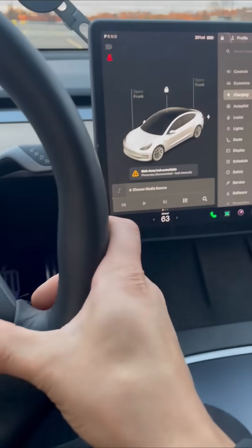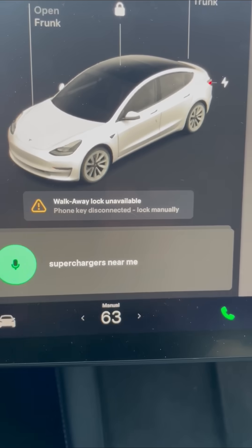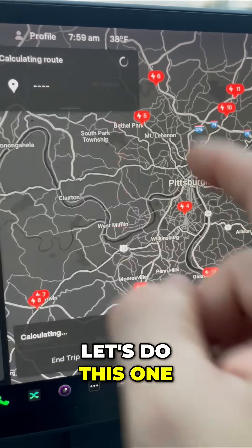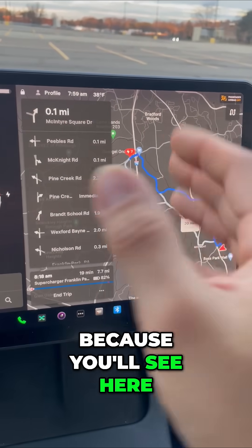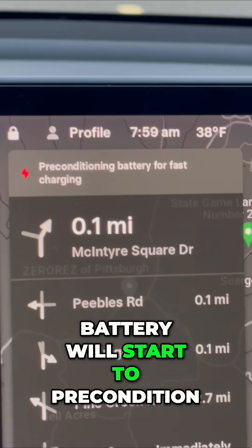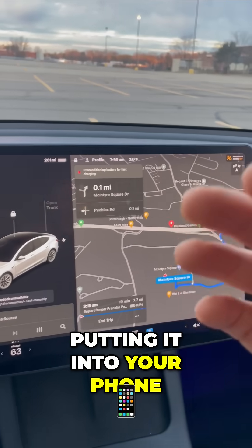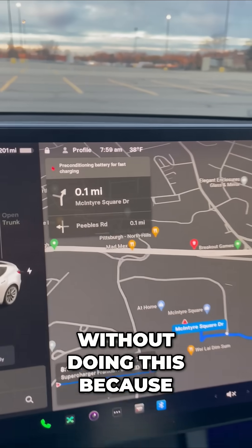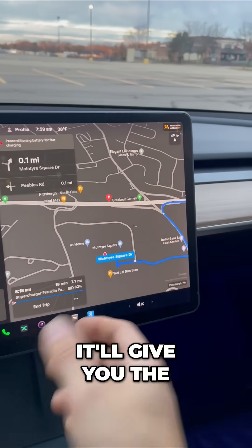You want to navigate to the supercharger using Tesla's built-in system. Pull up superchargers near me, pick one, and start that process — because in a moment your battery will start to precondition. A mistake people make is using their phone GPS or just driving there without doing this, because your battery will not precondition.